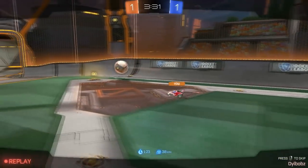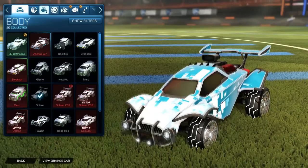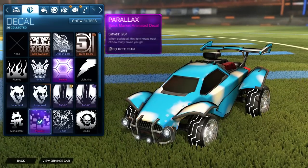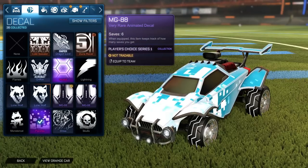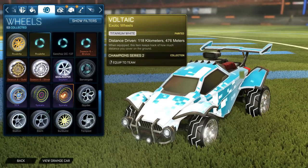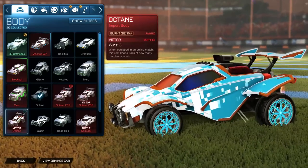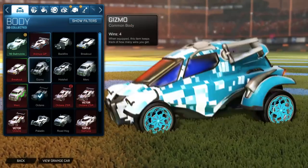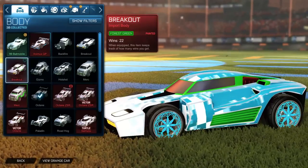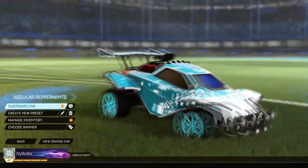This time the giveaway is going to be a little bit different — I want you guys to choose. There's going to be a poll in the top right; just click there. I want you to choose: would you prefer to receive a mystery decal, a painted exotic wheel, or a painted car body — like a painted Oxygen or something? Out of those three, which one would you prefer? In a day or two I'm going to look at the results, see what people prefer, and then I will choose a winner from the comments.